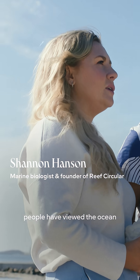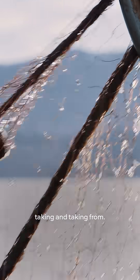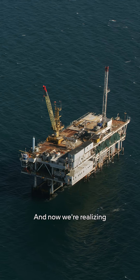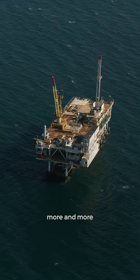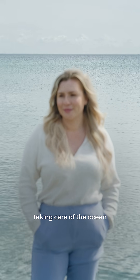For a long time, people have viewed the ocean as this infinite resource that you can just keep taking and taking from. And now we're realizing more and more it has its limits. We need to start taking care of the ocean.